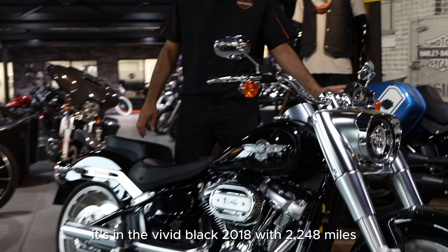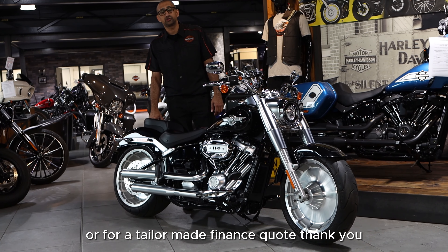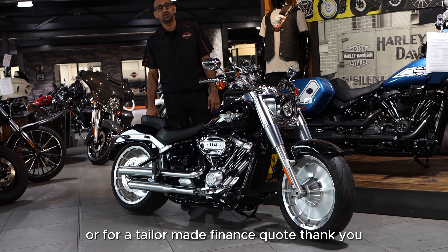The bike speaks for itself. It's the ultimate cruiser. Don't hesitate to put in your details for a part exchange or for a tailor-made finance quote. Thank you.